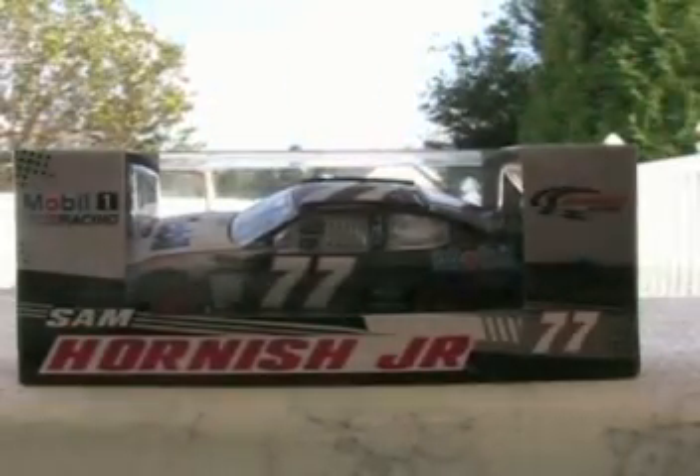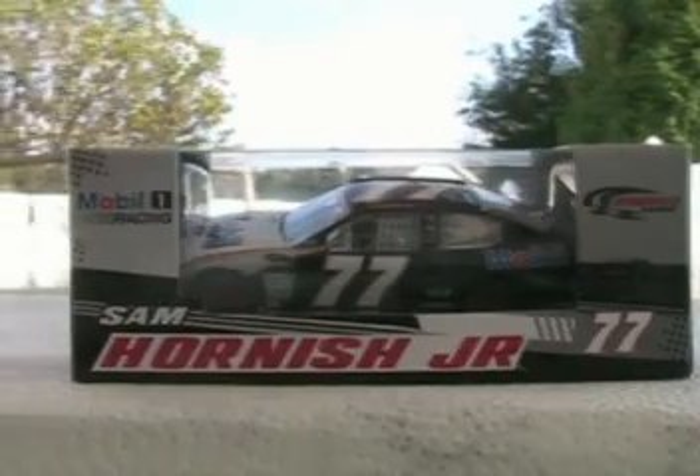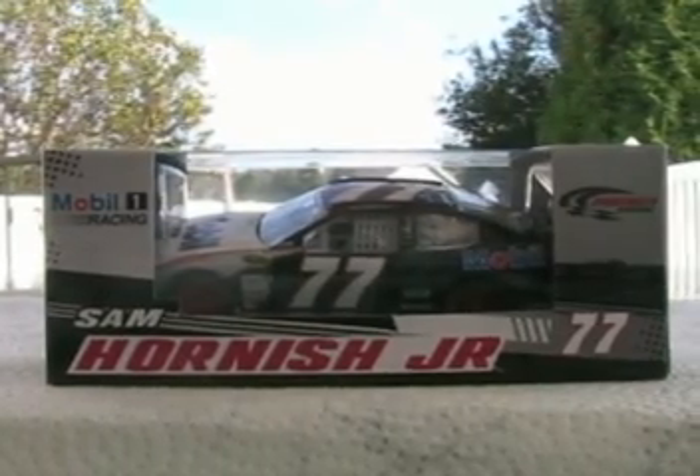I'll be reviewing Sam Hornish Jr.'s 2009 Mobile One Dodge for Penske Racing. I also have another car on the way, which you'll see when I get it and I do a review on it.